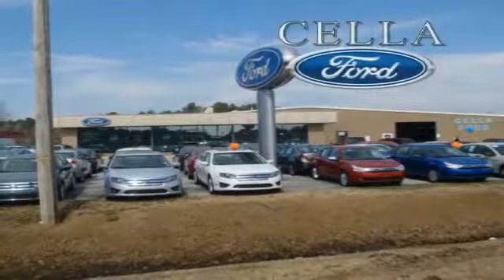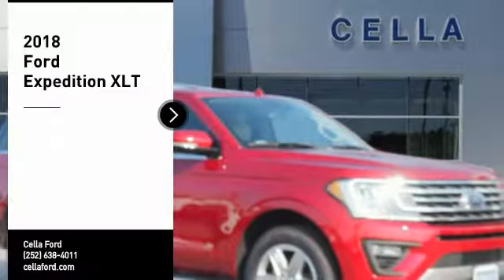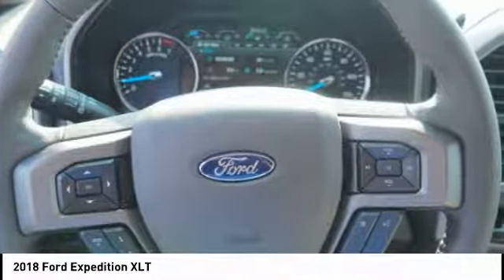Sell a Ford, creating customers for life. Looking for the right vehicle? Check out the 2018 Expedition. Powerful, controlled, resourceful. Expedition.